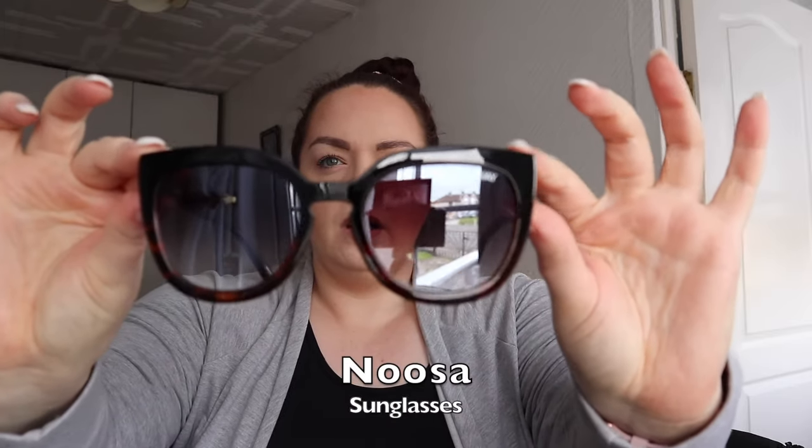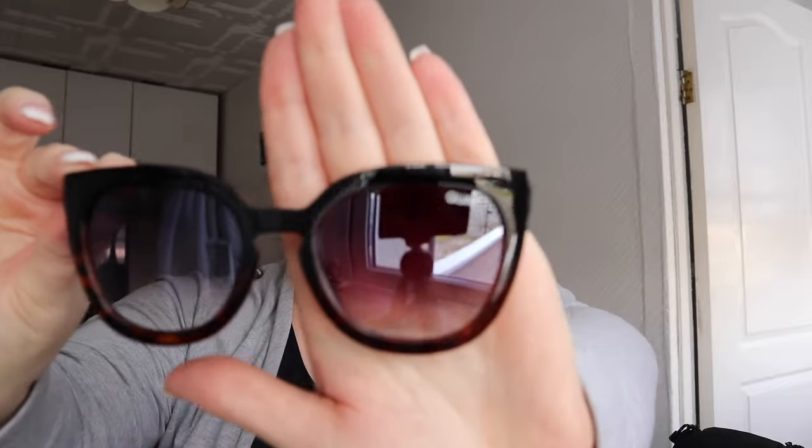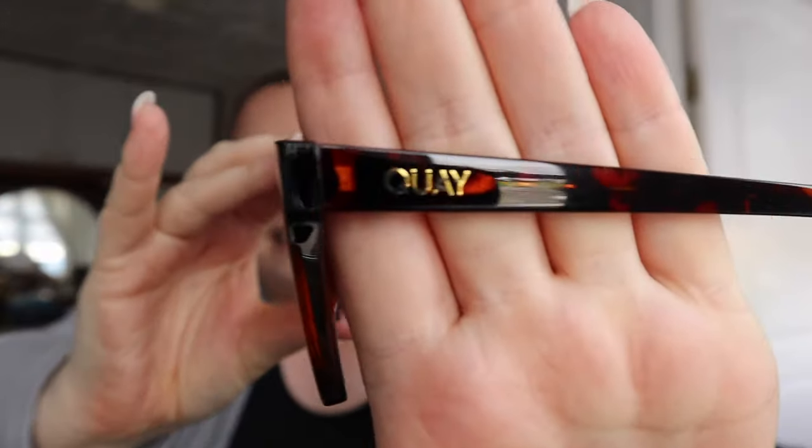Finally, these I think are my favorite — the 'Noosa.' These are a tortoise print in brown and they have a cat-eye effect, coming up to a little point here. Key is written on both sides. These ones are a little bit smaller than the others, but I love the shape. The Icy and the After Hours are very much the same shape, so when I was buying the Icy I spotted this pair and thought it'd be really great to have something a little bit different.